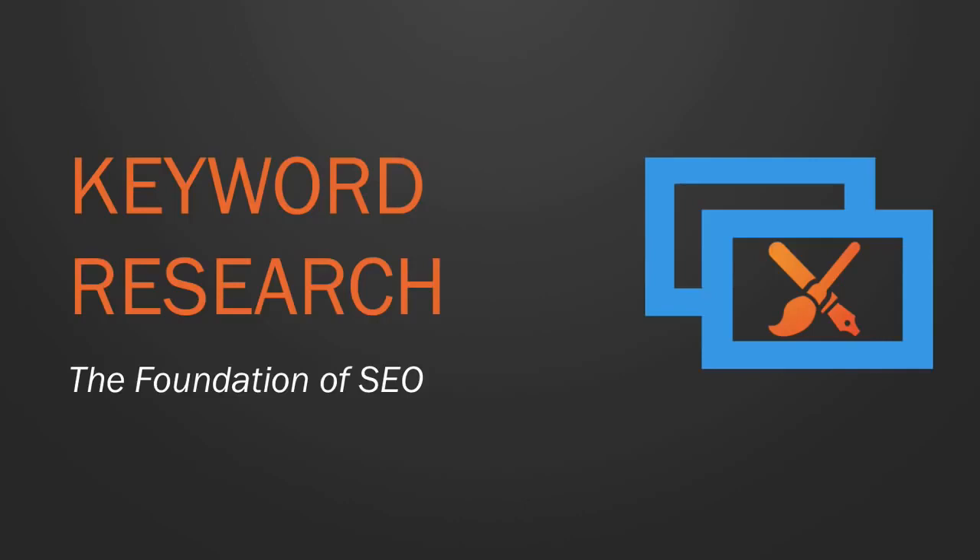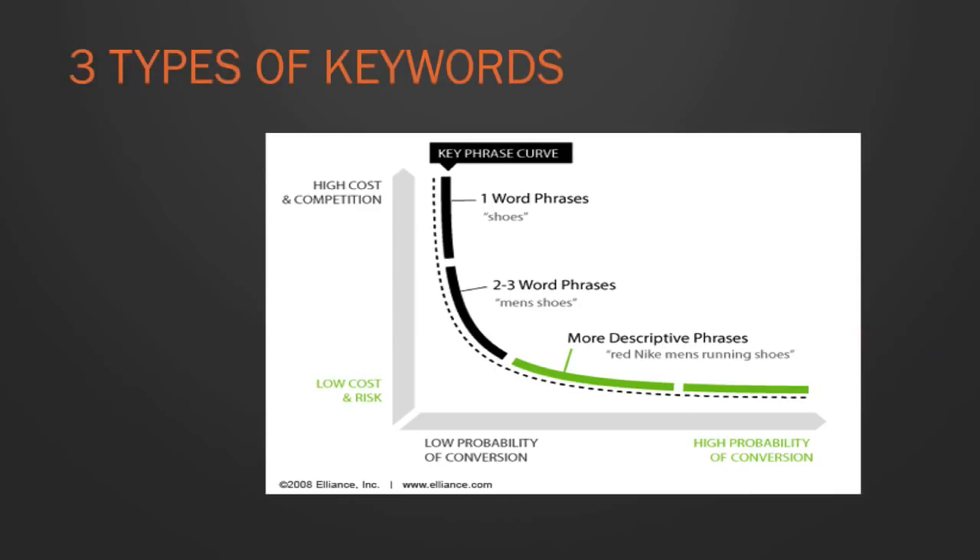When you pick a keyword, you're essentially picking a fight. If you pick 'shoes,' you could be going up against some of the biggest retailers in the world with million-dollar budgets and teams of people working on SEO. That's not a fight you're going to win. You've got to be smart, have a strategy — that's what keyword research is about: finding things your competitors have overlooked, little gems with good volume but low competition.